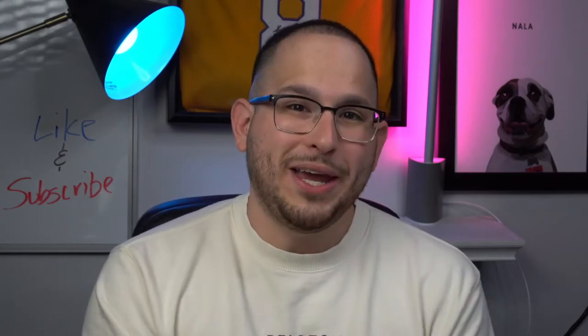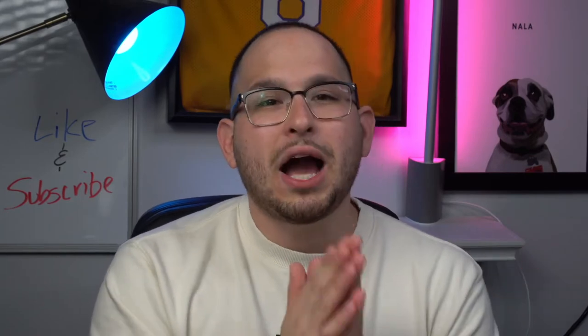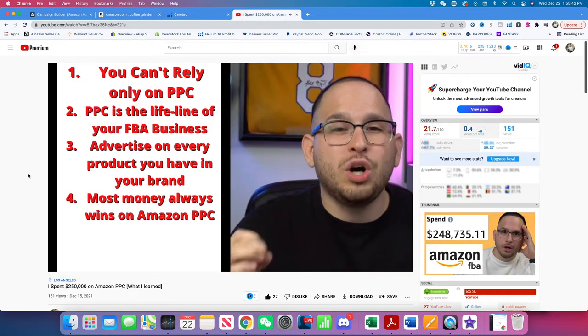The reason why I'm making this video is because last week I made a video explaining how I spent $250,000 just using Amazon PPC. If you haven't watched that video, I'll link it up here because I go over the top five things I learned while spending that much money. These are the exact strategies that I use for my current products and new products that I'm going to launch very soon.